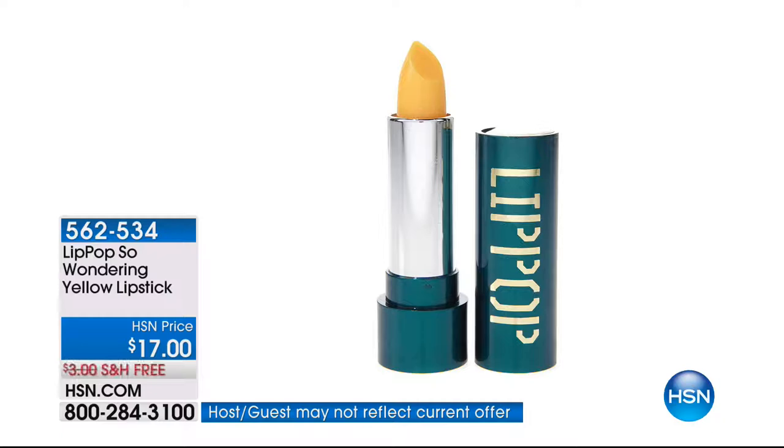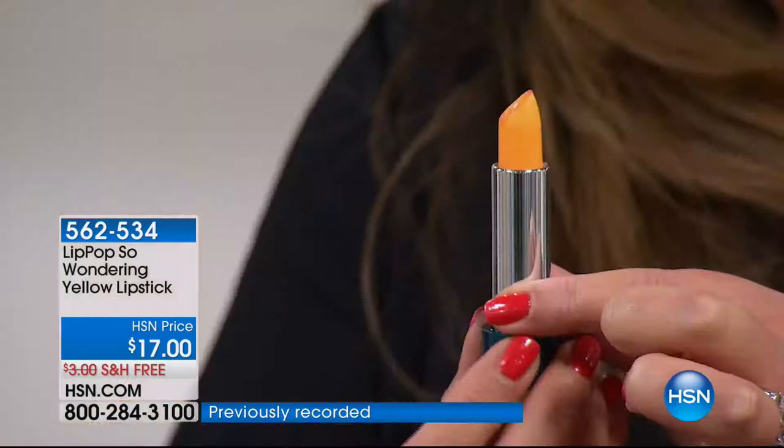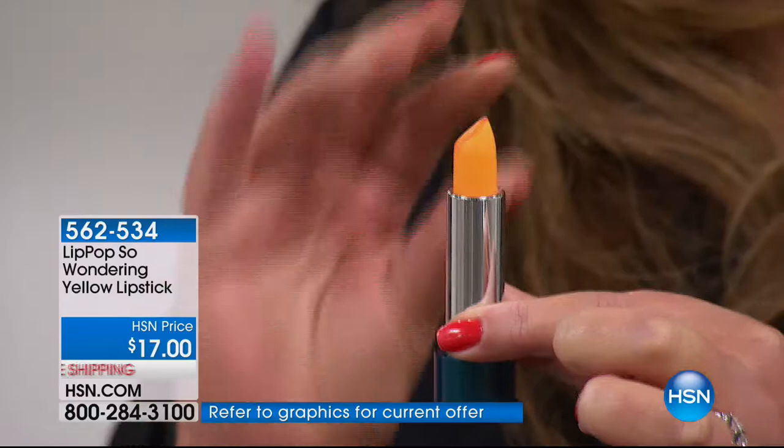Lip Pop is a really cool, unique lipstick. If you have really dry lips or fine lines and wrinkles in your lips, this is for you. You see the gorgeous golden yellow color? It doesn't stay that way - this color actually adjusts to your perfect pink when applied to the lips, but ultra-hydrating and it smells amazing. It's like a hybrid between a lip gloss, a lip color, and a balm all in one. When we first offered the Lip Pop it gave you the perfect shade of red - now the Lip Pop is giving you the perfect shade of peaches and cream, a customized color.